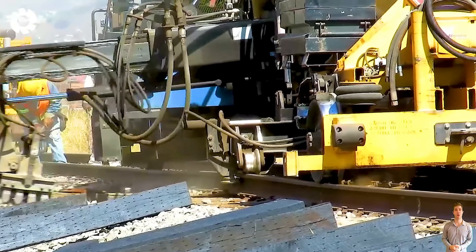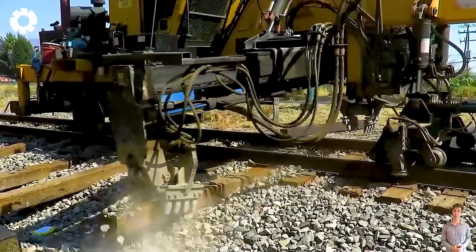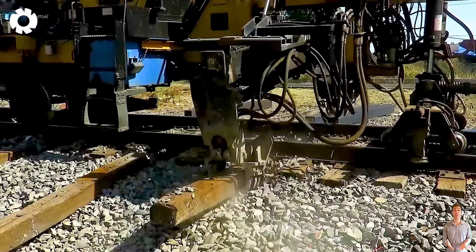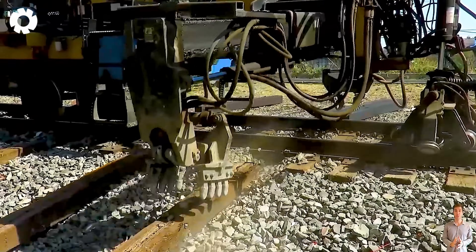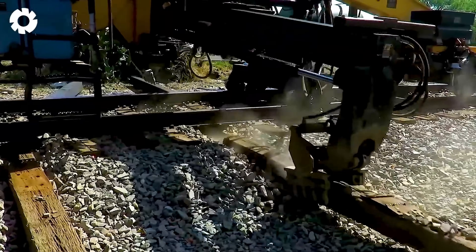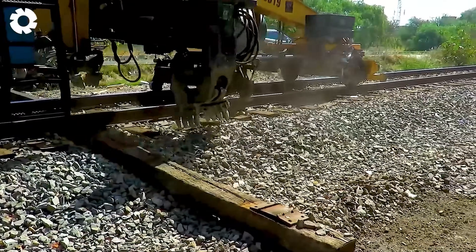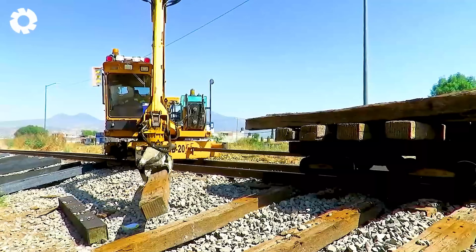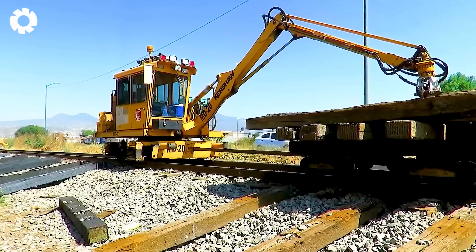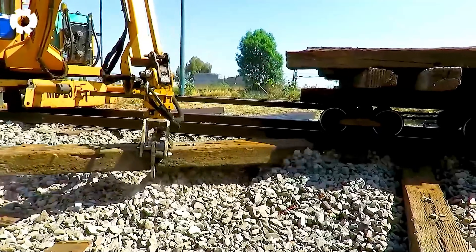Witnessing the installation of new railroad ties, the track machinery with a 500 horsepower engine operates powerfully, moving precisely along the tracks. The massive machines carry out each meticulous step, ensuring every tie is securely installed, resulting in a high-quality and durable railway line.